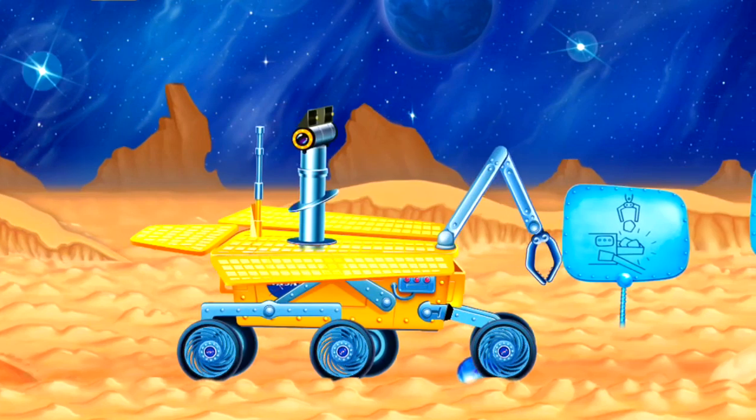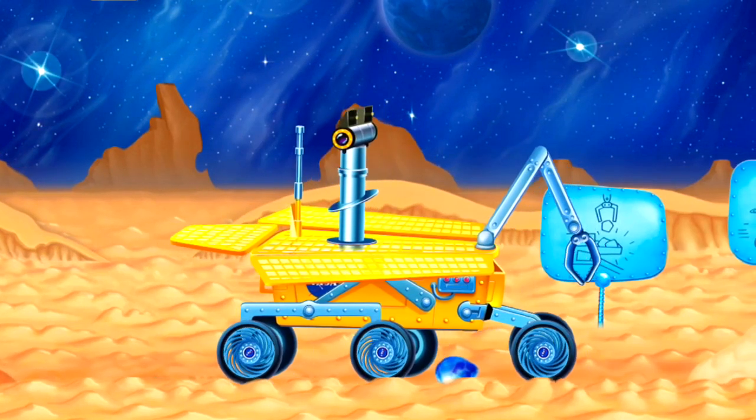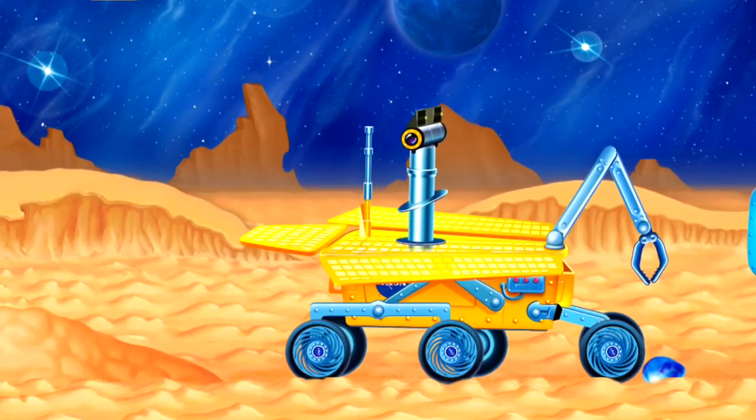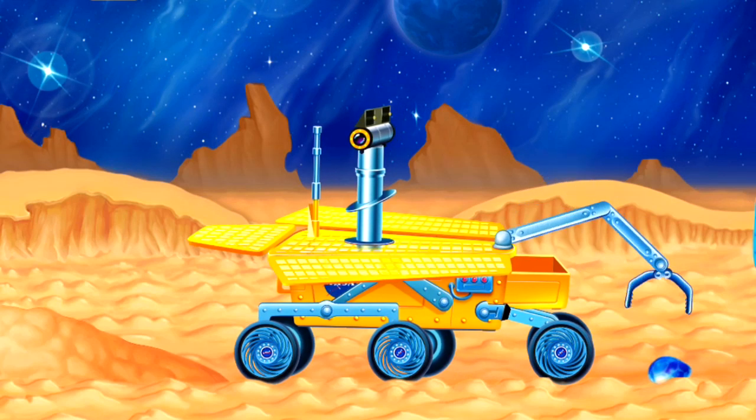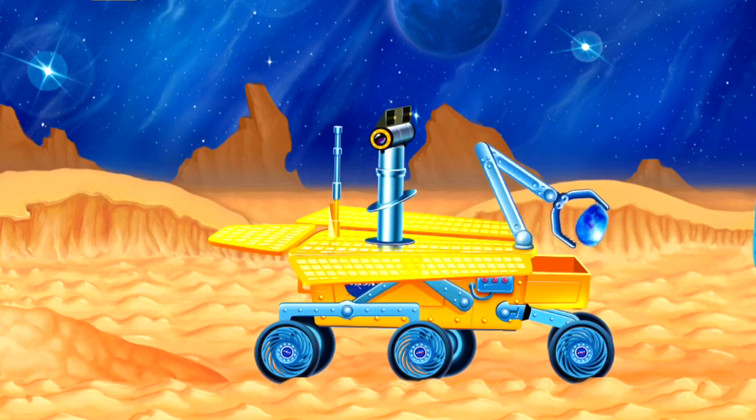Look how it climbs over rocks! Oh look, it's found a mineral rock. The space rover has a collection drawer which it puts it in for study later.